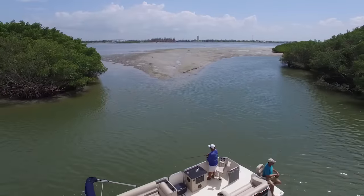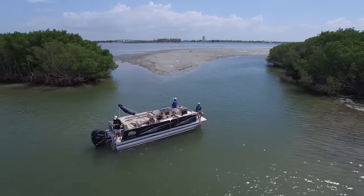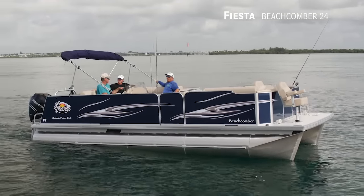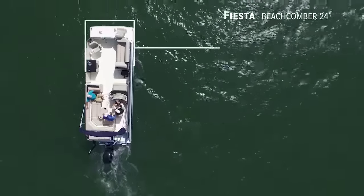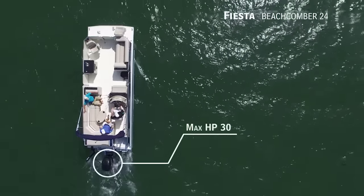Today on Florida Sportsman Best Boat, for those who want to bring the whole family along with maximum comfort, we'll be taking a look at the Fiesta Beachcomber 24, a pontoon boat with an overall length of 24 feet, a beam of 8 feet 6 inches, and a max horsepower rating of 300.